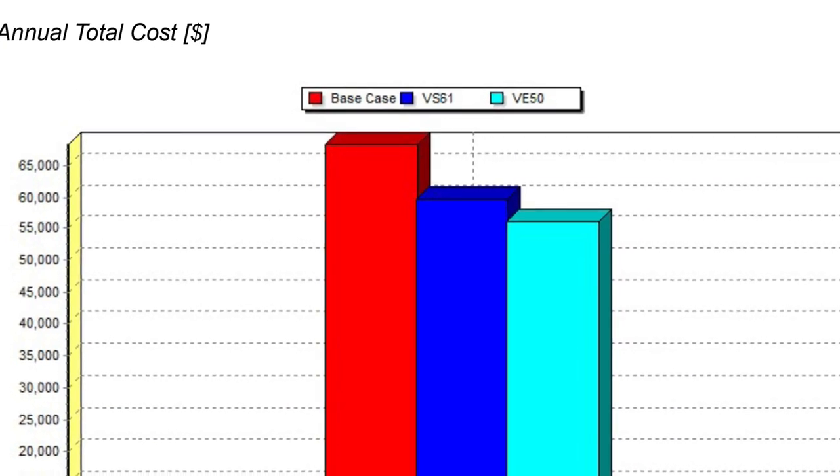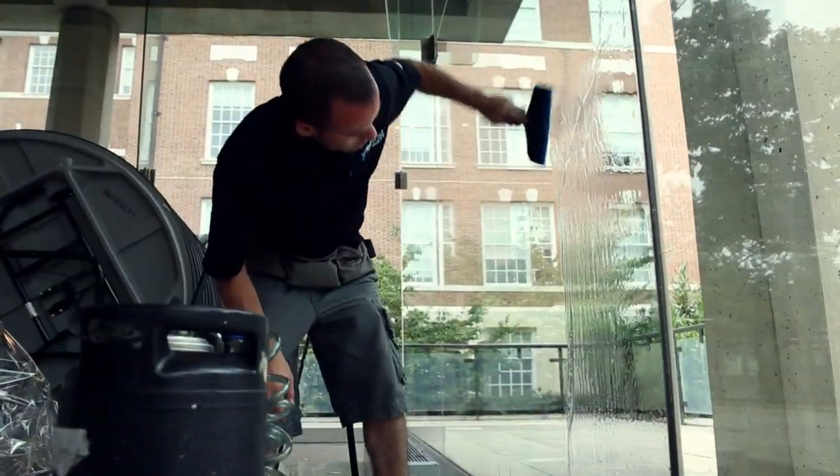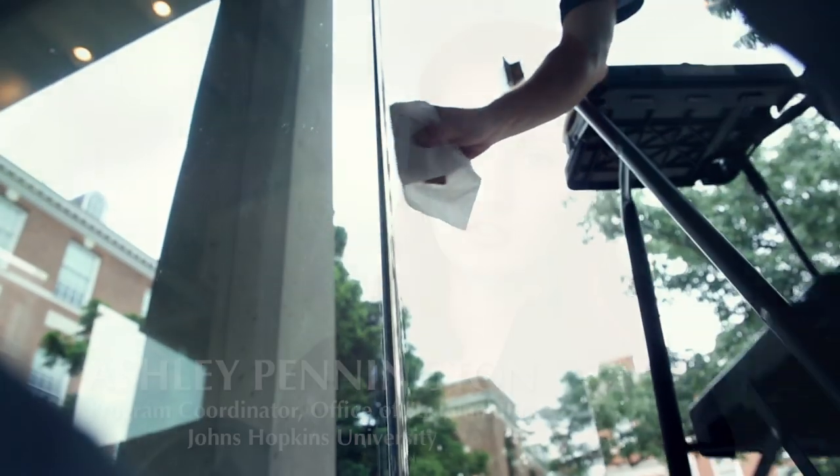Once you apply for the local utility rebate, they're also looking at the energy model, so we had to have a comfort level with the assumptions that went into it. Our local utility, Baltimore Gas and Electric — BGE for short — offers a number of different rebates. We're always looking for opportunities through them, as well as other rebate opportunities locally or federally, to bring the cost down, make the payback even quicker, so we can invest more money into more projects.